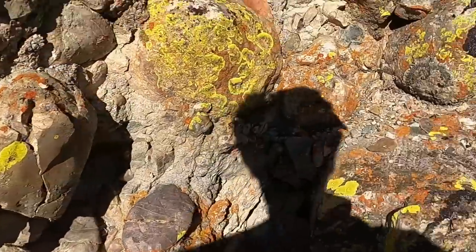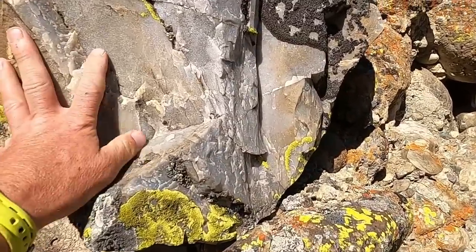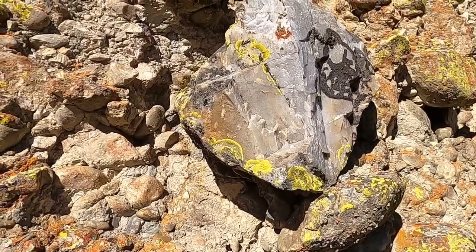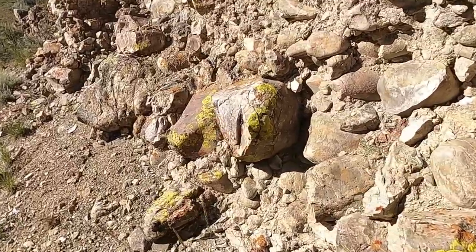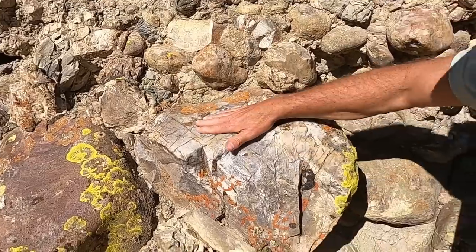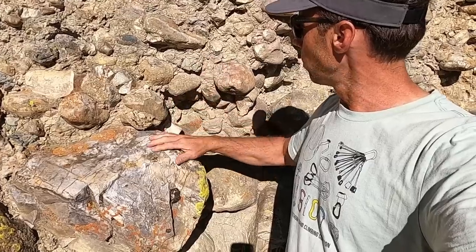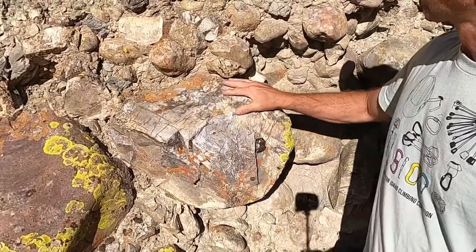A lot of these cobbles are enormous — some are a meter or so in diameter. Most of these are quartzites, which makes a lot of sense, because if you drive along this part of the Salmon River around the east fork you'll see big outcrops of older Paleozoic rocks, and the most resistant ones that make the biggest cliffs are the quartzites. Quartzites are sandstones that have been highly compressed and slightly metamorphosed, making them really hard and durable.